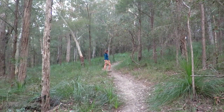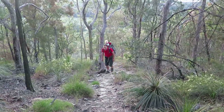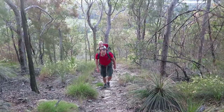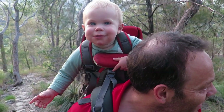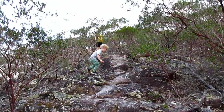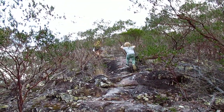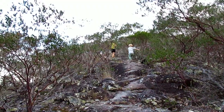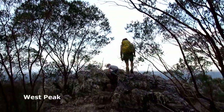This track will lead to the west peak. Just follow the obvious track at a constant gradient for around 800 metres. The ascent to the western summit is a fairly constant gradient and the track should be easy to follow once you're on it. The track is uneven and rocky but most bushwalkers should cope fine with it.